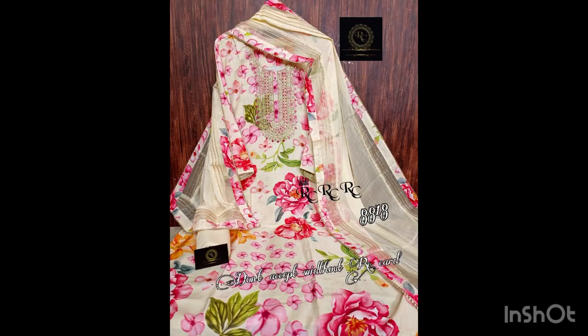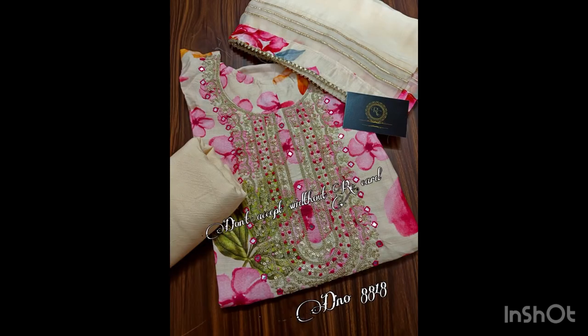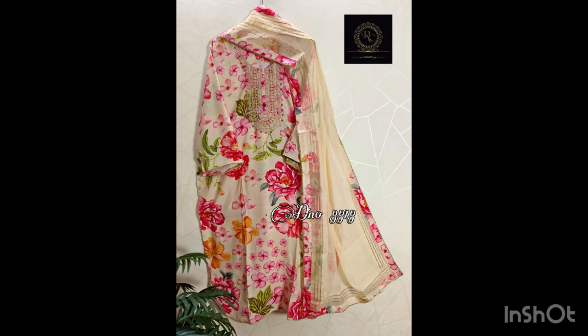This is our first suit in muslin fabric. There is thread work on the neck, chiffon dupatta with gota detailing, and bottom is of shantun. Price of this suit is 2200 with free shipping — RC brand, all suits free shipping, no extra shipping charges. It has a very beautiful print and thread work on the neck.